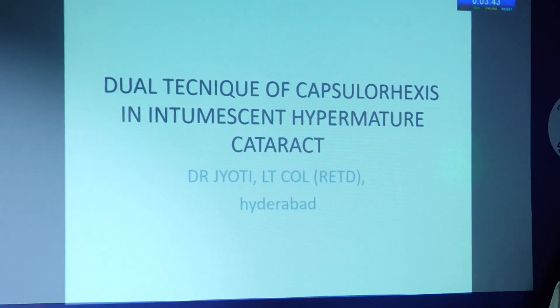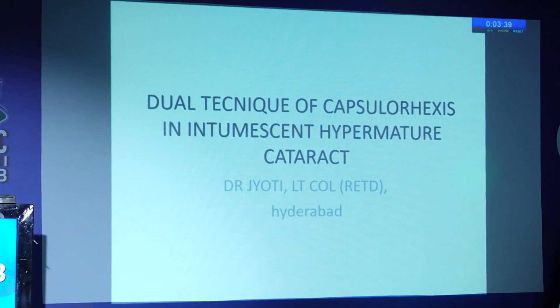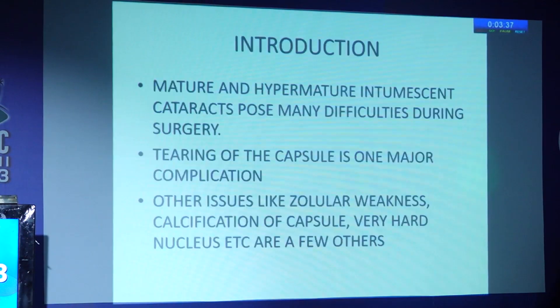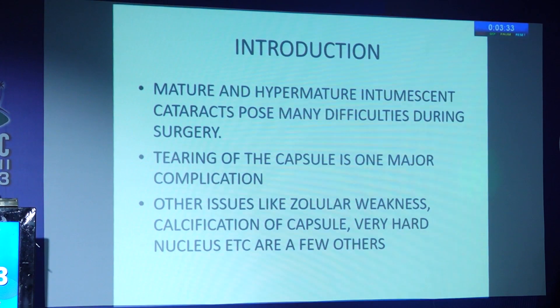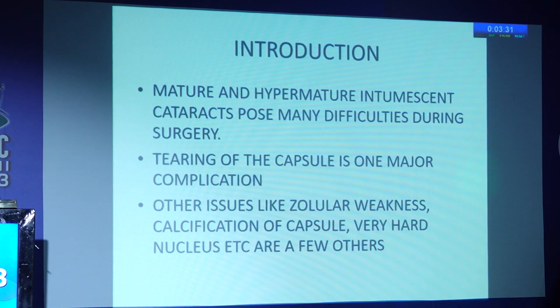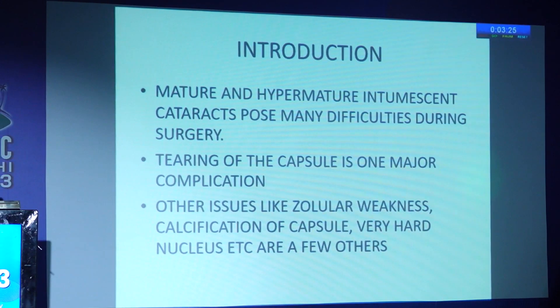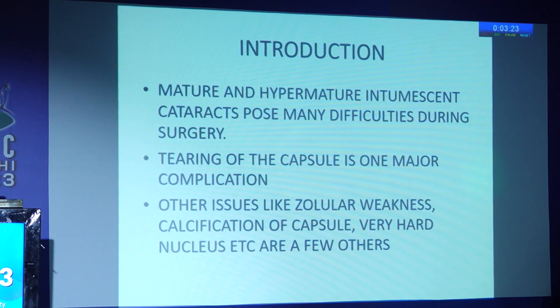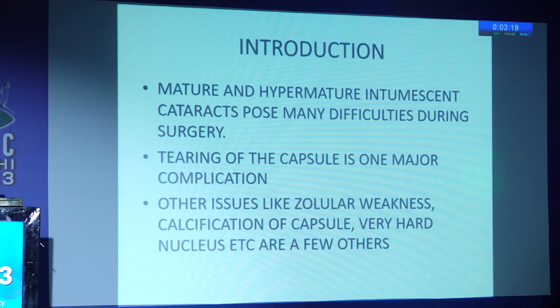Mature and hypermature cataracts pose many difficulties during surgery. Tearing of the capsule is one major complication. Other issues include zonular weakness, calcification of the capsule, and a very hard nucleus — all factors which contribute to surgical challenges.